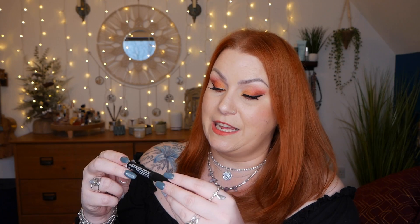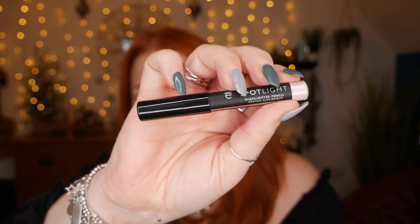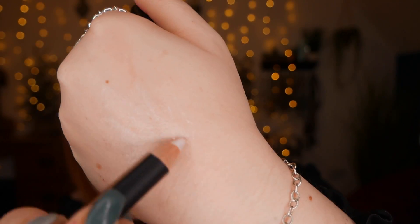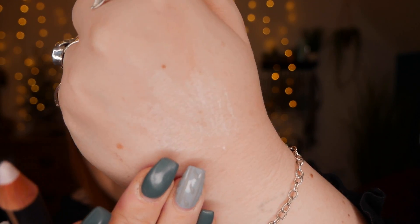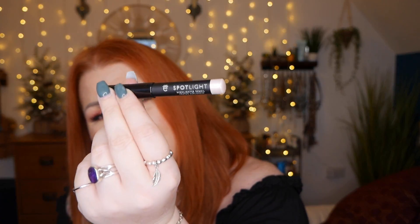Next we've got an Ico London Spotlight Highlighter Pencil in pearl. I received this in another box recently — possibly one of the Black Friday boxes. I didn't recognise the brand at first and was thinking 'I've never heard of Spotlight before.' Personally I don't like it — it's quite bitty. There's a slight shimmer; it would be good applied to an eyelid and smudged out for a subtle shimmery look, but for me there are better options out there. The RRP is £15.